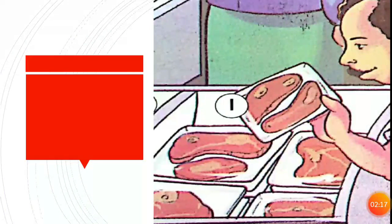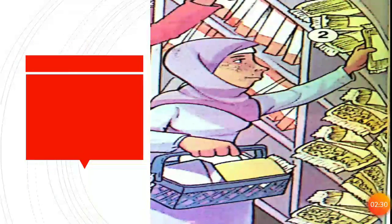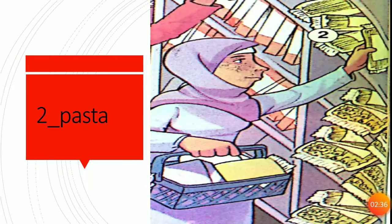Now, our new words. What is it? It's meat. Can you spell meat? M-E-A-T, meat. What is this? It's pasta. P-A-S-T-A, pasta. What is this? It's fish. Can you spell fish? F-I-S-H, fish.